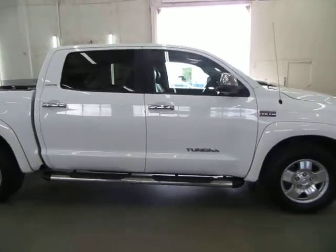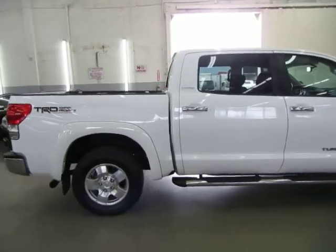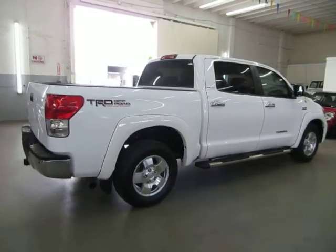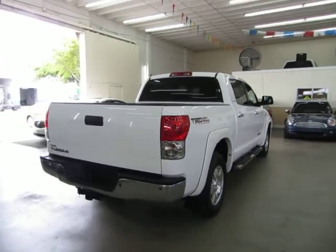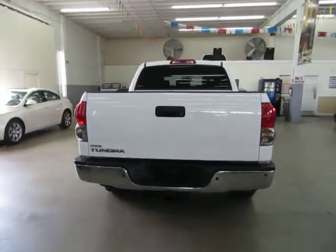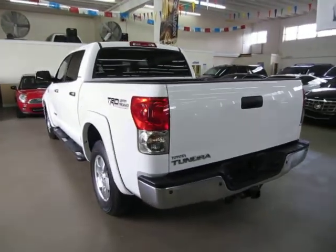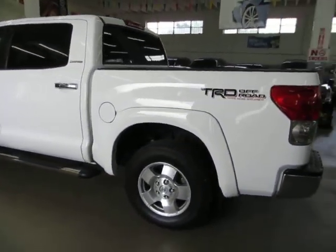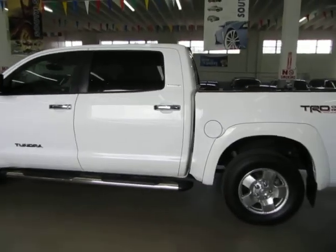It has a clean title and a clean CarFax you can view right now for free at our website VehicleMax.net. We're located at 3200 NW 37th Street, Miami, Florida, 33142. Open Monday to Friday from 9 a.m. to 6 p.m., Saturdays 9 to 5, and always closed on Sundays. We have been in the car business since 1992 and sold over 31,000 cars. We are an accredited member of the Better Business Bureau with an A-plus rating — you can check that out on our website with a clickable link right on the homepage.